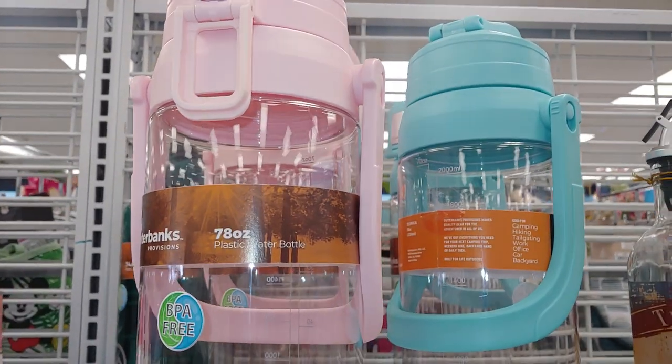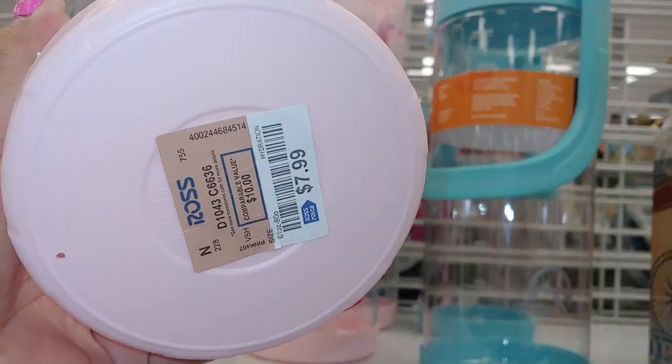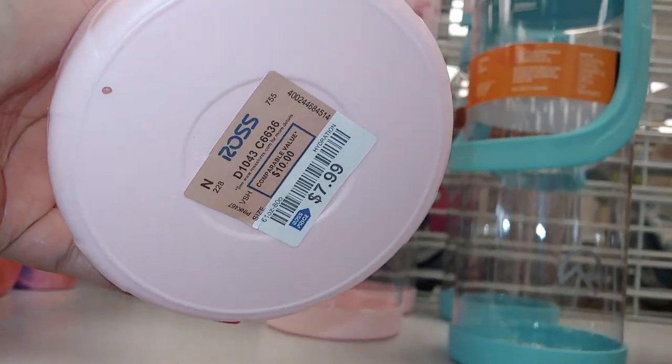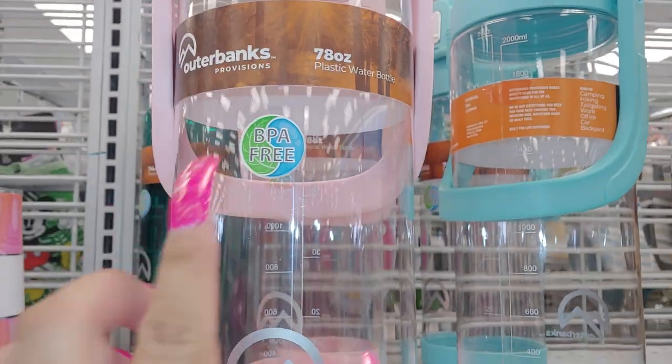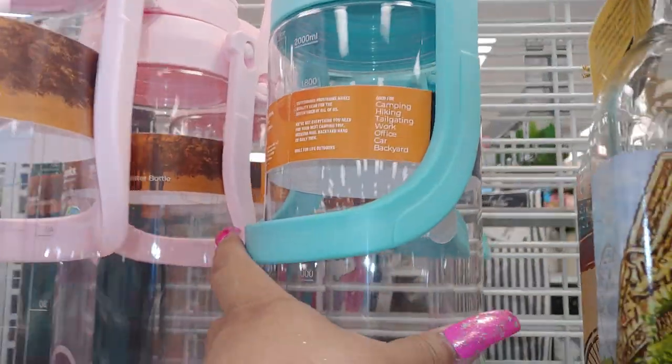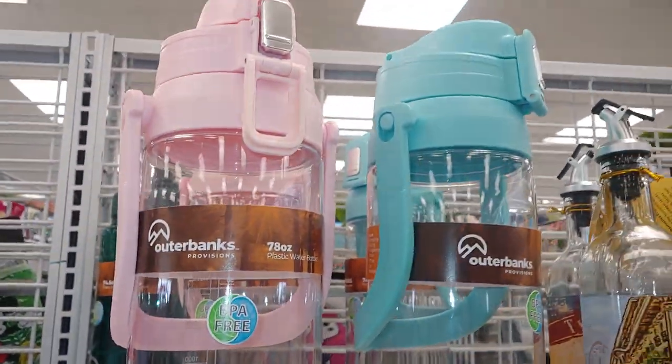They have these beautiful cotton candy pink and cotton candy blue together — how magical and convenient. This is from Ross, a really large one at 78 ounces for $7.99. And the cotton candy blue one is pretty too — outer banks, really pretty colors.